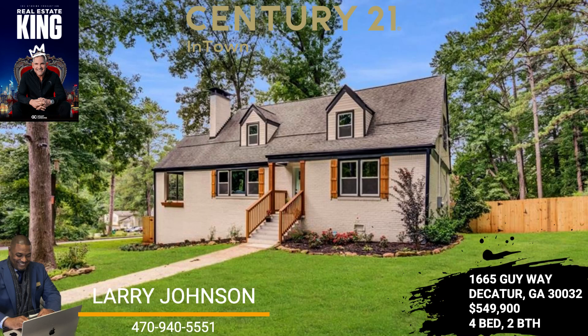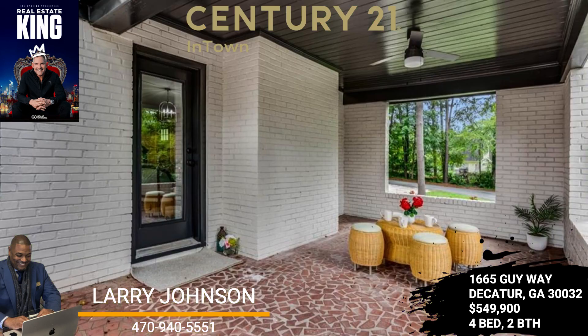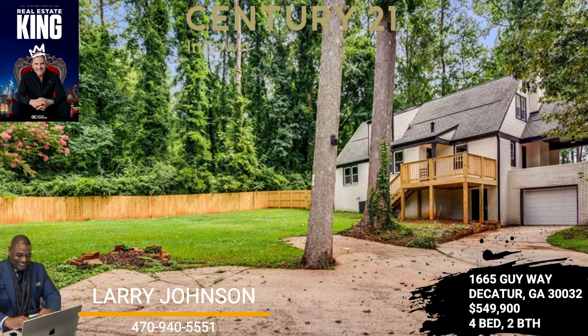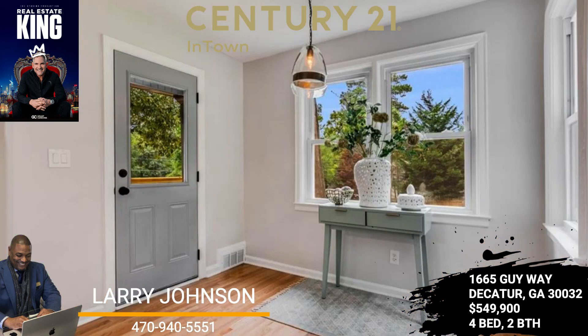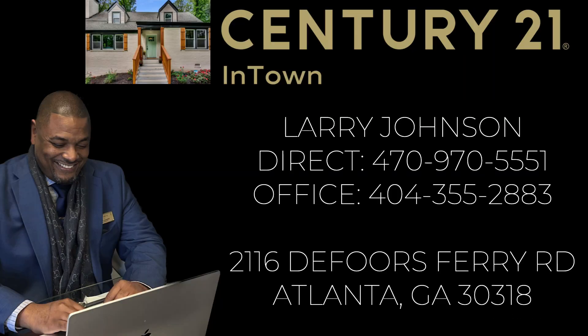With curb appeal galore and a huge backyard, this jewel is an absolute must-see. To list your home with a recognized industry leader with over 52 years of serving American homeowners, call Larry Johnson with Century 21 in town Atlanta at 470-970-5551.